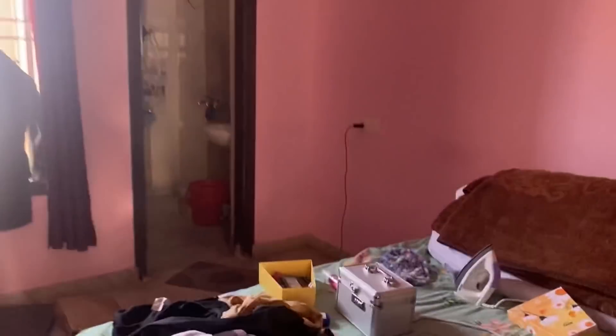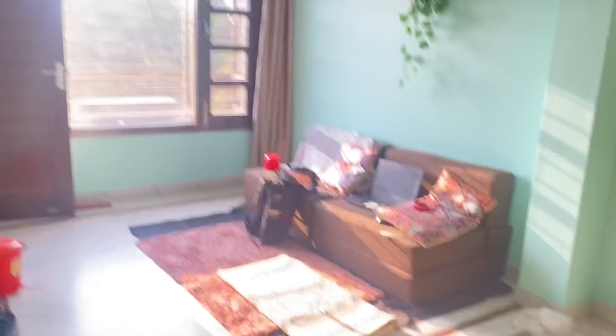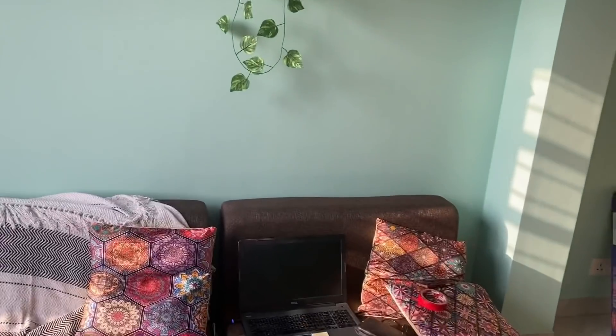Let me show you around the place. Look at this — can't even clean the room. I'm going to miss this apartment honestly because this is where I used to sleep. Look how beautiful this color is — so pretty.